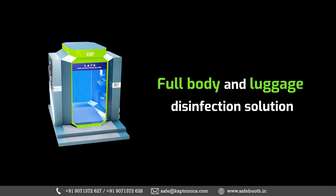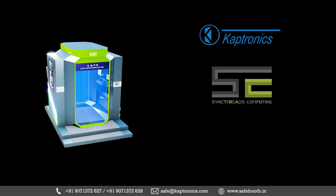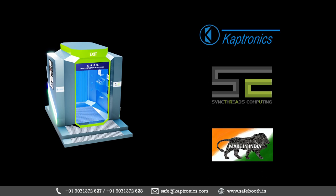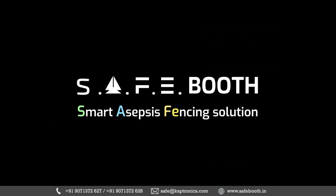This product is brought to you by Captronics Private Limited and SyncThreads Computing LLP — a complete Make in India initiative. Join us to give humanity a safe place to live. Let strength be with us all.